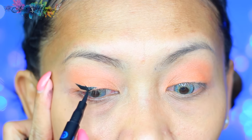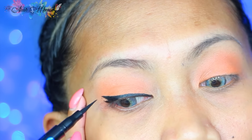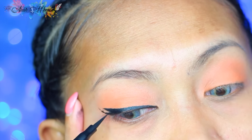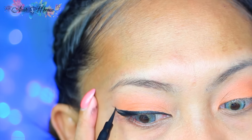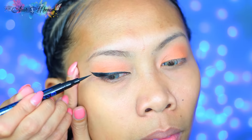Next I'm going to create a super dramatic cat eye using my new Essence Super Fine Eyeliner Pen. If you love the Kat Von D Tattoo Eyeliner, you will absolutely love this one as well — and the best thing is it's only around four or five dollars, seriously a fraction of the price of the Kat Von D one.